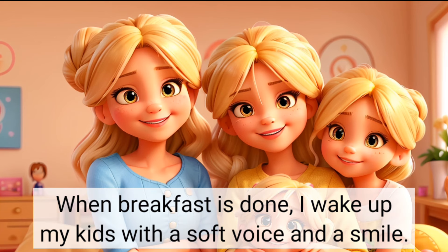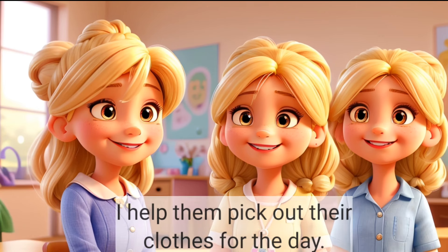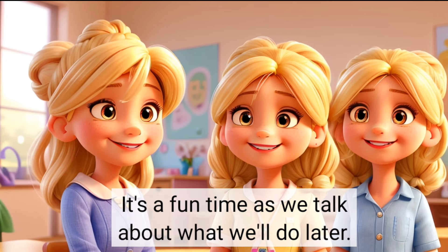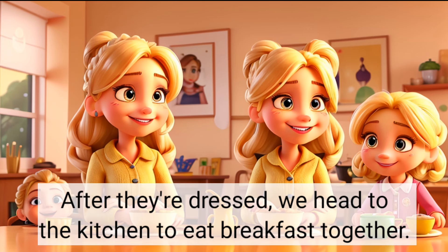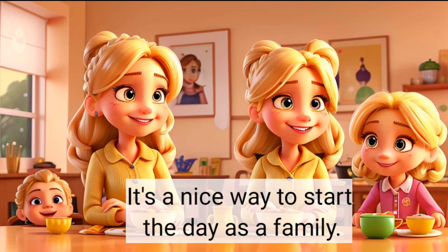When breakfast is done, I wake up my kids with a soft voice and a smile. We all get up and get dressed together. I help them pick out their clothes for the day. It's a fun time as we talk about what we'll do later. After they're dressed, we head to the kitchen to eat breakfast together. It's a nice way to start the day as a family.